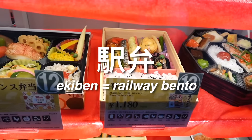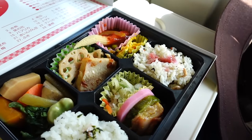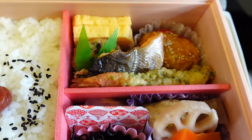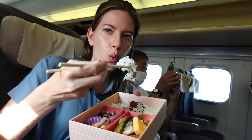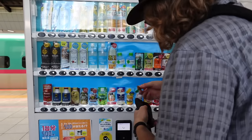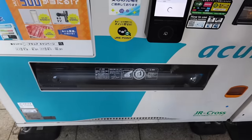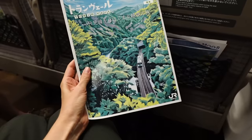Lunch aboard the train! We bought Ekiben — railway bento boxes — which is the classic Japanese food everyone takes on the train. We each got two different varieties: one was a fish and tofu combo, and the other was mountain vegetables — apparently 30 different kinds. We bought those at a kiosk right at the train station, then grabbed our favorite Pocari Sweat from the vending machine. That kept us satiated and quenched our thirst. Highly recommended — that is how you do it on trains in Japan.